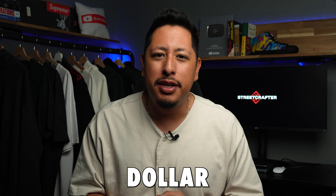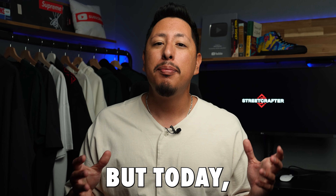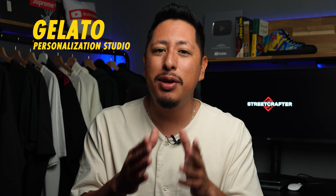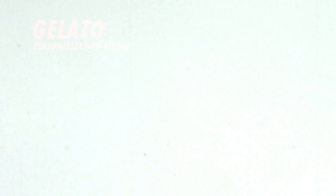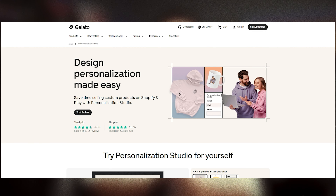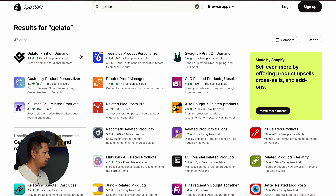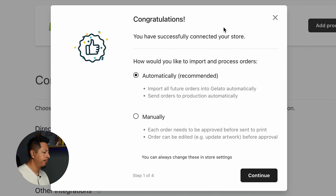Until recently, unless you were a billion-dollar brand, personalization wasn't something you could offer your customers. But today there's a tool called Gelato Personalization Studio that's allowing brands all over the world to activate it on their store. Gelato is a print-on-demand business that operates around the world with an integration into Shopify and many other major selling platforms, allowing you to launch a store and offer personalization just like Polo Ralph Lauren does at the push of a button.